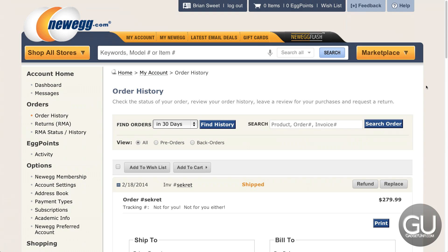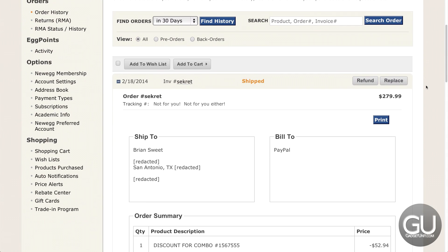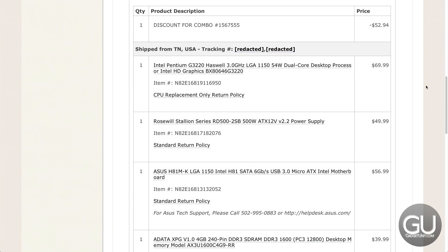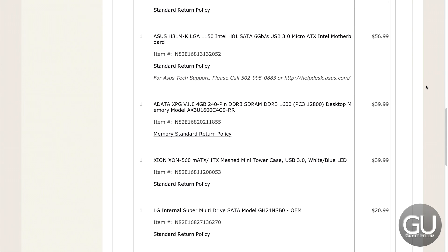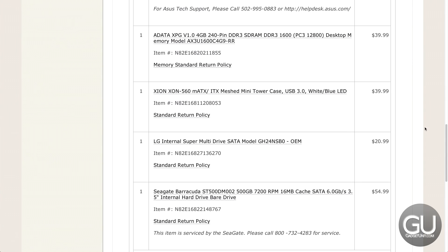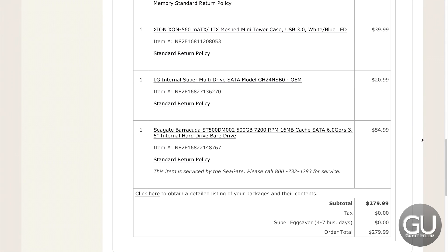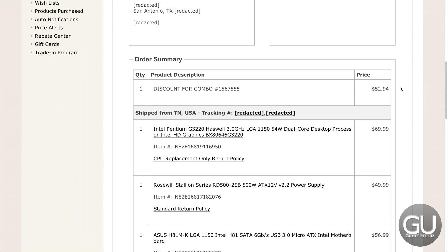On Newegg, doing one of their Shell Shocker deals, I happened to check out the website at the particular time they were having this deal — $280. With that you get the Intel Pentium G3220 Haswell processor, the Rosewill Stallion 500W power supply, the Asus H81M-K motherboard, the ADATA XPG 4GB DDR3 1600 RAM, the Xion XON-560 micro ATX case, an LG DVD burner, and a Seagate 500GB Barracuda hard drive — all for $279.99, saving about $53 off individual pricing.